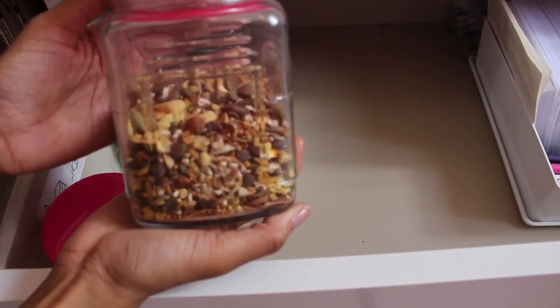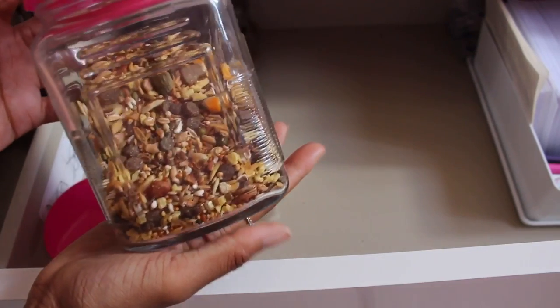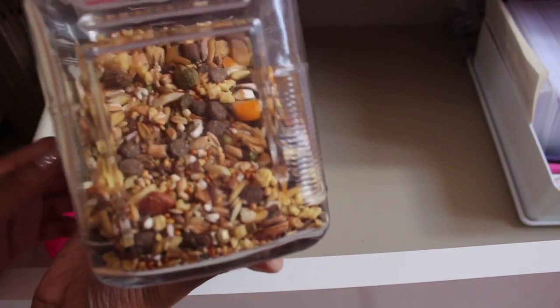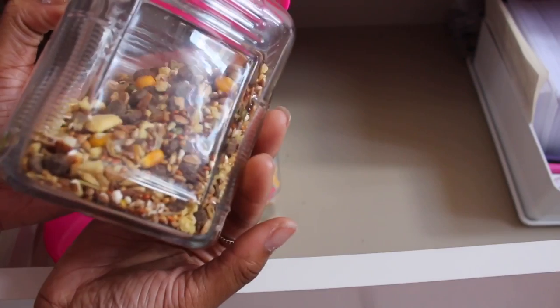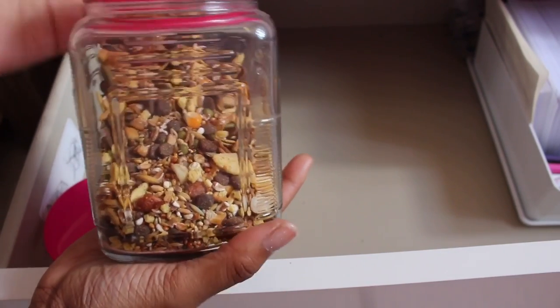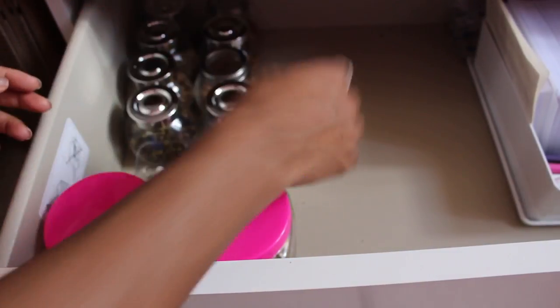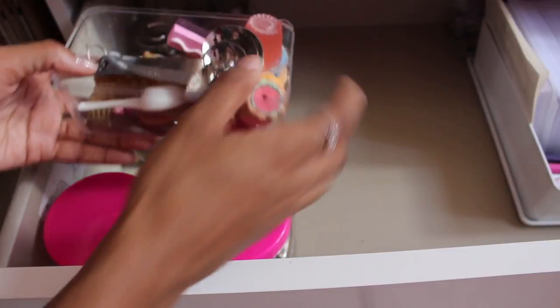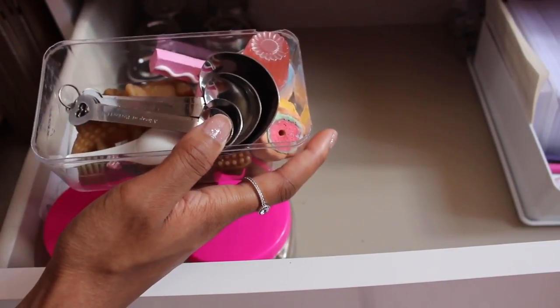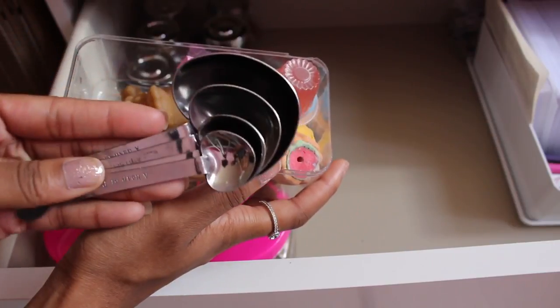I also have a pack of my dwarf's main food mix — it's a dwarf mix by JR Farm and the only place I know you can get it is from Zooplus. As I don't have a Syrian anymore, I don't have any Harry Hamster, but when I did have my Syrians I fed them on Harry Hamster.